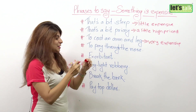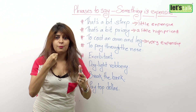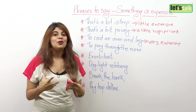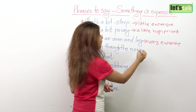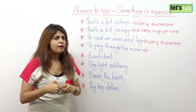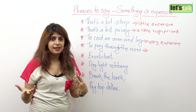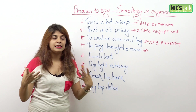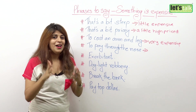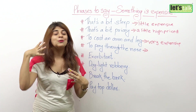Another expression is: to pay through the nose. It doesn't literally mean you remove cash out of your nose. This expression is used when you pay too much money for something. It actually comes from the Irish — apparently, in Ireland, if people didn't pay their tax, the tax offenders would have their nose slit. So to pay through the nose means to pay a lot of money.